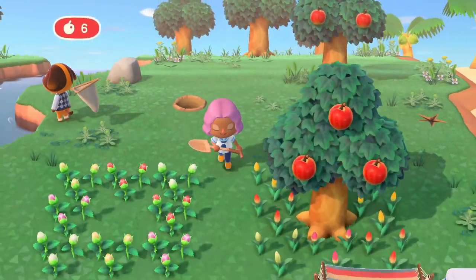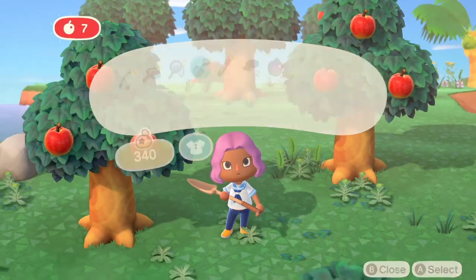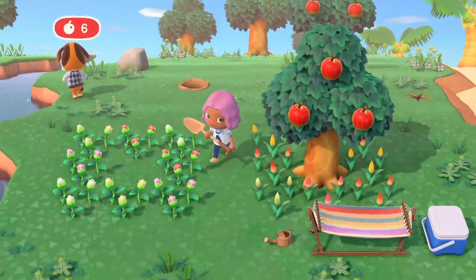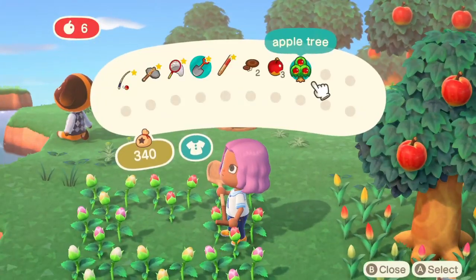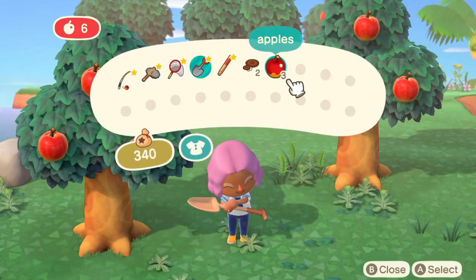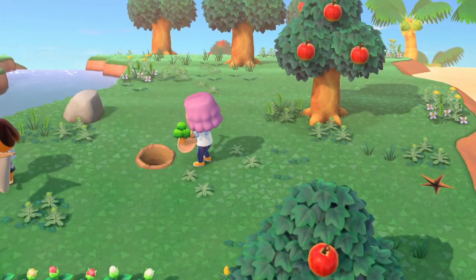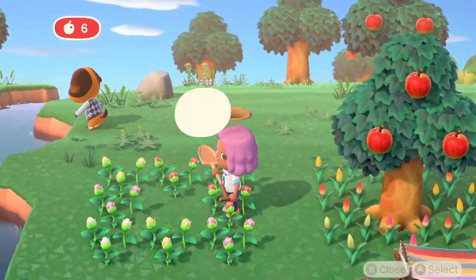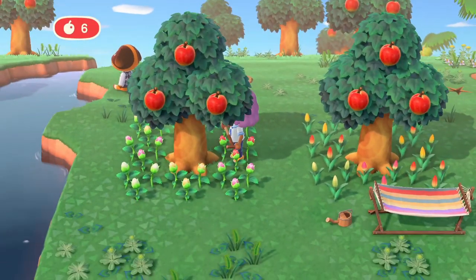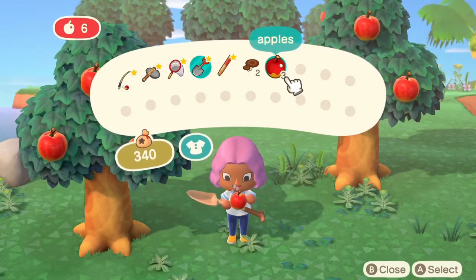During the scene, they also showed how when the villager eats the apple she gets energy. I'm not sure how this will work for the entire game — I sort of hope we don't have to eat fruit every day just to do something — but I imagine eating the fruit gives you energy to do big tasks like this. I like how the fruit is actually useful for something other than making money, and it also gives me a little hope for cooking being in the game.